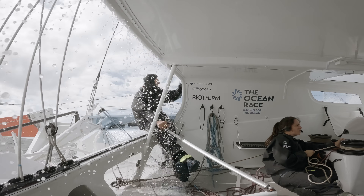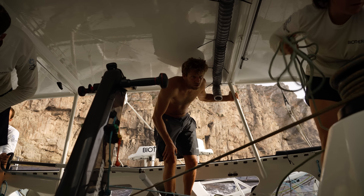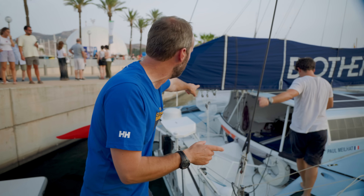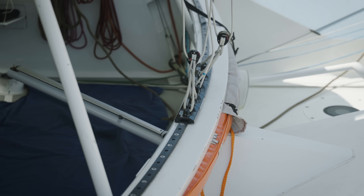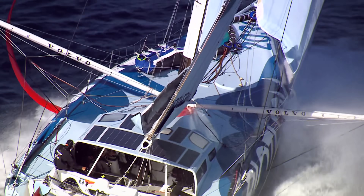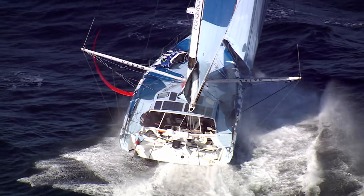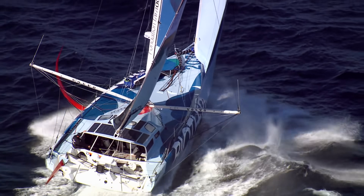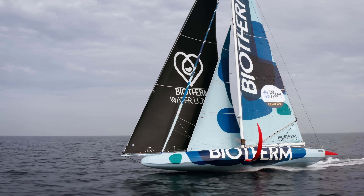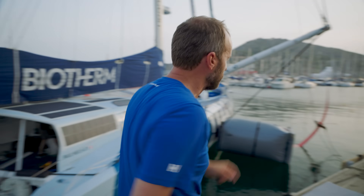That older-style cockpit is probably a real advantage for the sailors when they're trying to survive in 35-degree heatwaves. Also slightly different on the technical front — they've got that traveller that sweeps across the boat, and with it the cars that slide over, that line is the kicker pulling the boom down, the vang pulling the boom down. Then they have the mainsheet at the back, which lets the sail go in and out. Each boat's doing things a little bit differently, but this one has chosen that method — you need to know what tools you have.